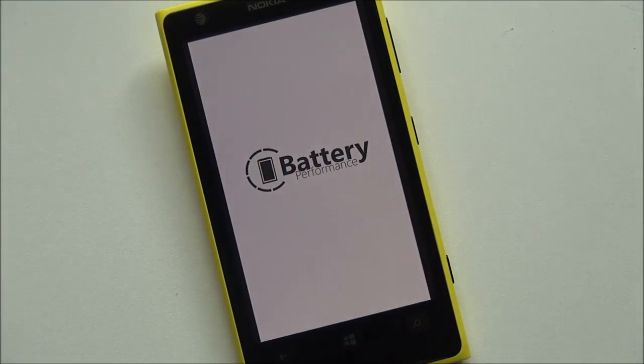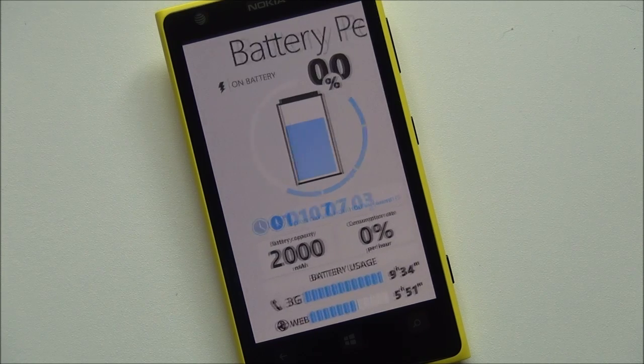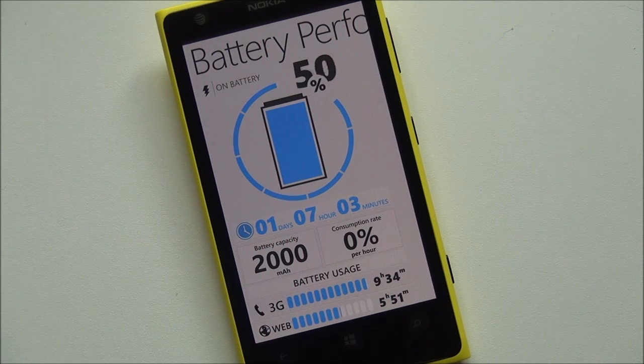So that is Battery Performance. I think it's a gorgeous looking app. The downside is it goes for $1.99, which is a little high in my book, but it is a quality app — it works well. I appreciate all the information and the design is great.